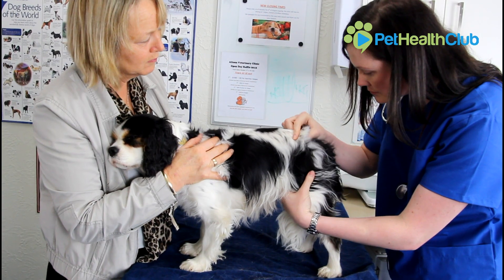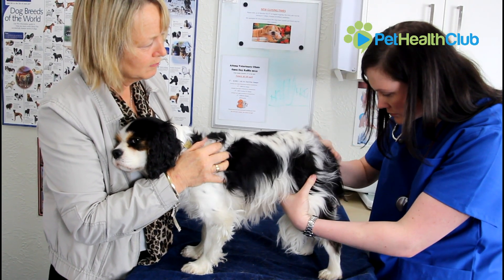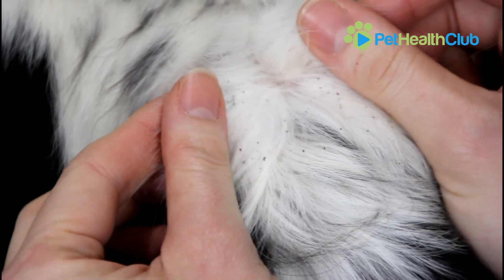Diagnosing the underlying cause that predisposes your dog to have an ear infection is very important and may require further testing. In the case of foreign bodies or polyps the answer may be simple, but more complicated things like allergies may require more intensive testing.